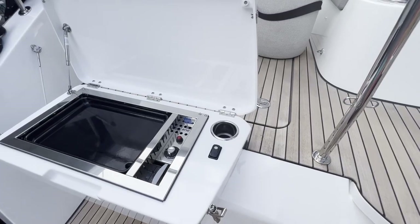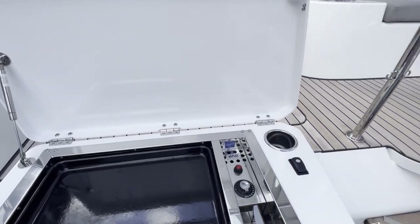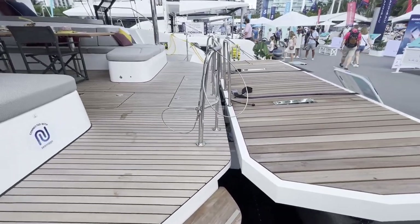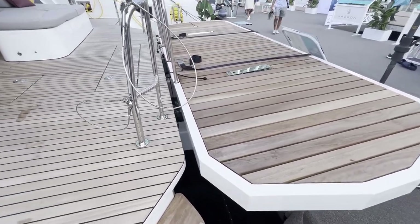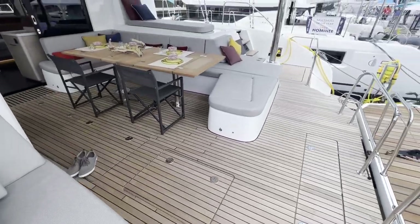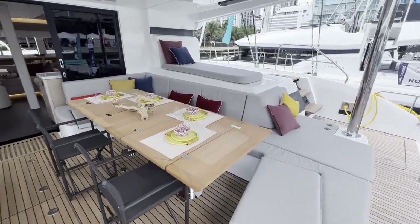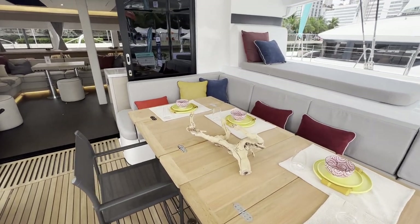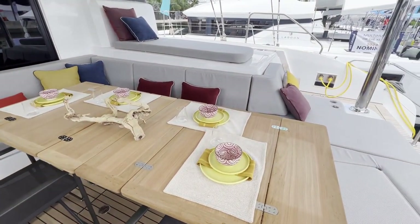Here's your grill, conveniently located. And a swimming platform that you can load and people can walk back and forth on it too. This is a nice spacious outside eating area.